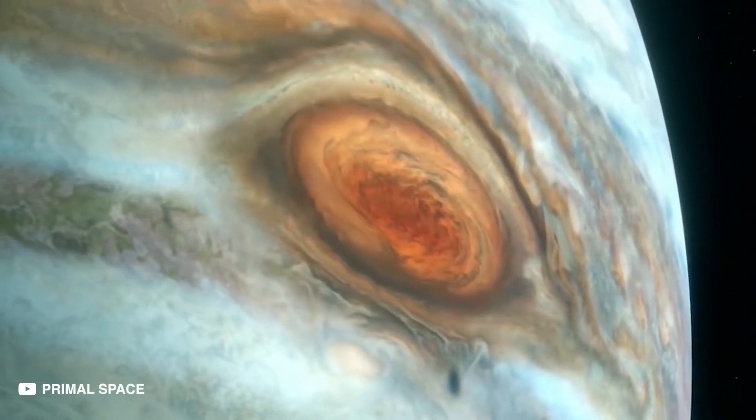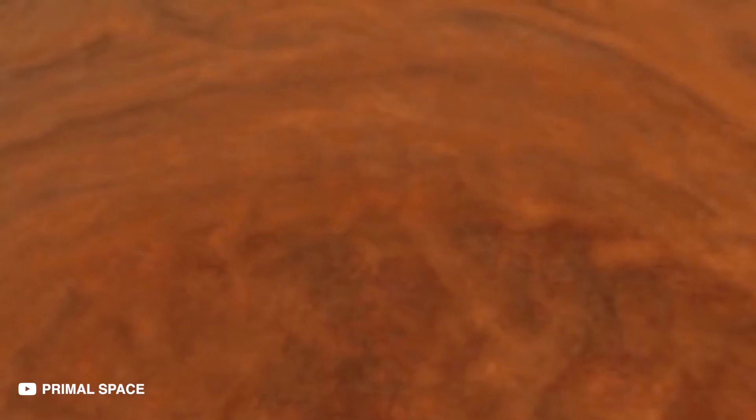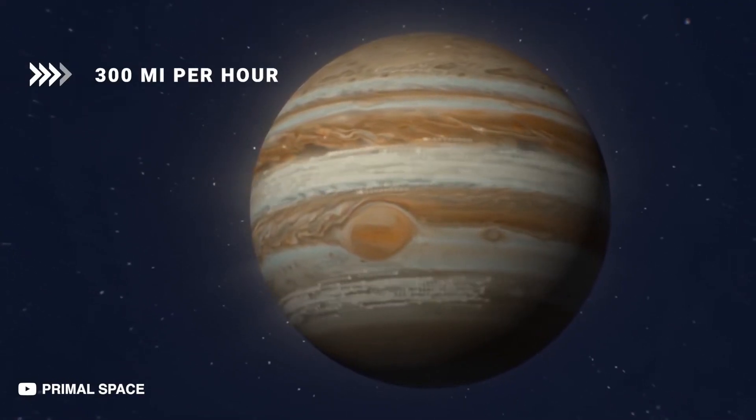Here is where you would experience the brunt of the planet's rotation. As the fastest rotating planet in the solar system, Jupiter has winds whipping around 300 miles per hour.